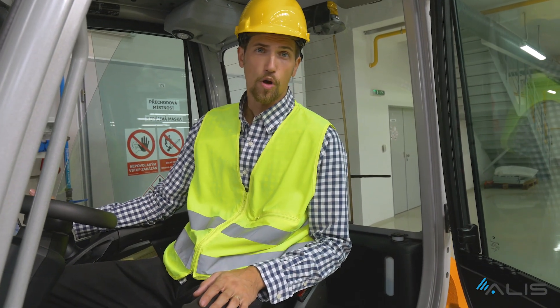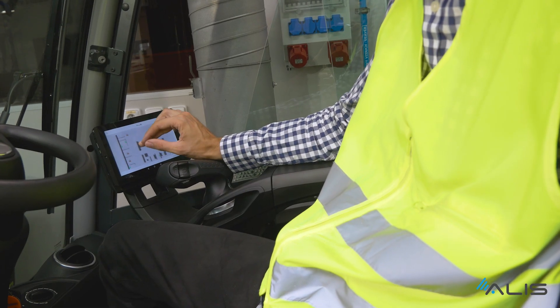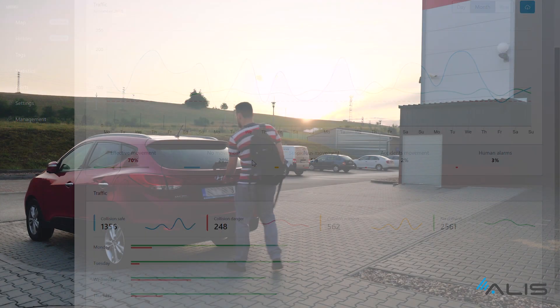Our system has been developed as an open platform and offers options for continuous expansion. With our monitoring and tracking, not only can you get a clear overview of everyday operations, but you can also create an analysis of critical spots that will help you to plan work more efficiently.